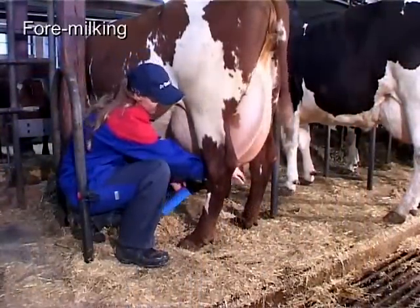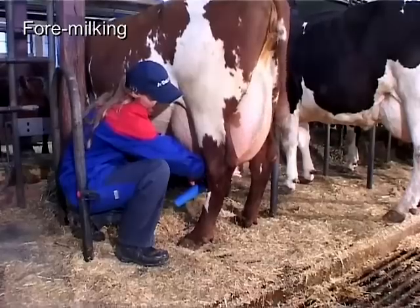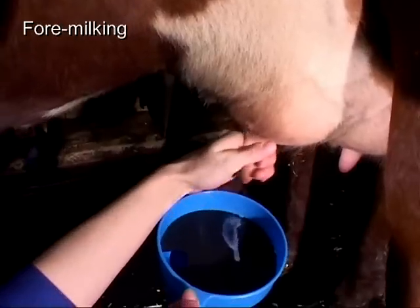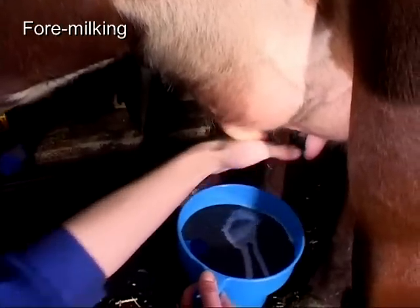First you need to foremilk the cow. This way physical milk quality is checked and the milker recognizes residues like blood, serum, flocs, or fibrin on the black plate.